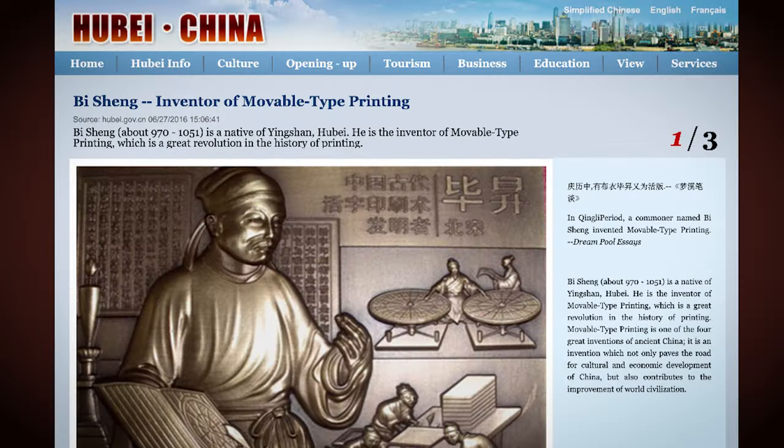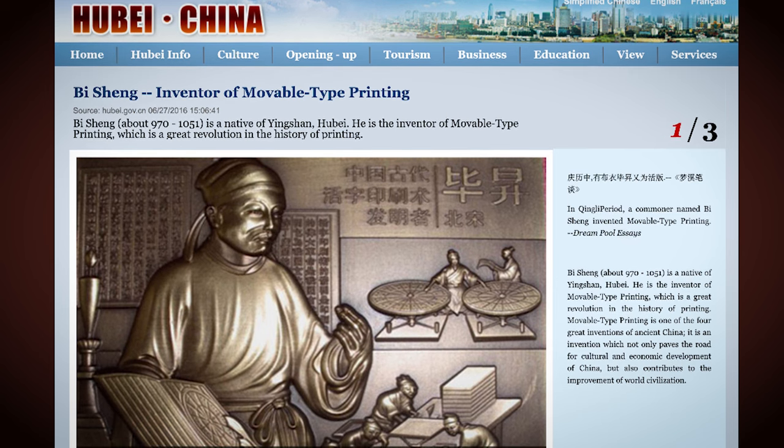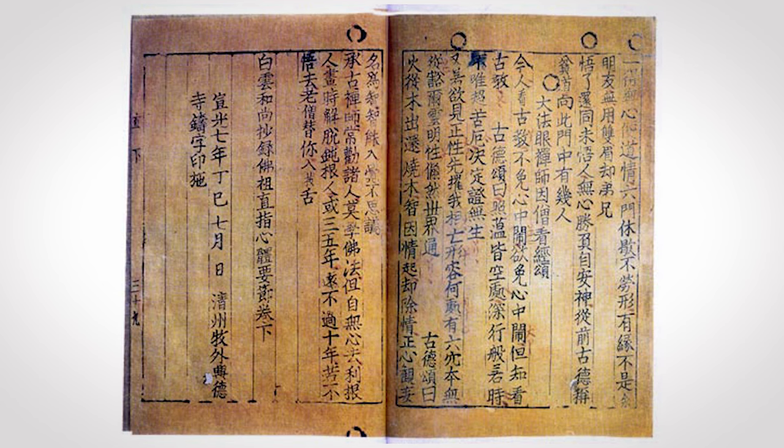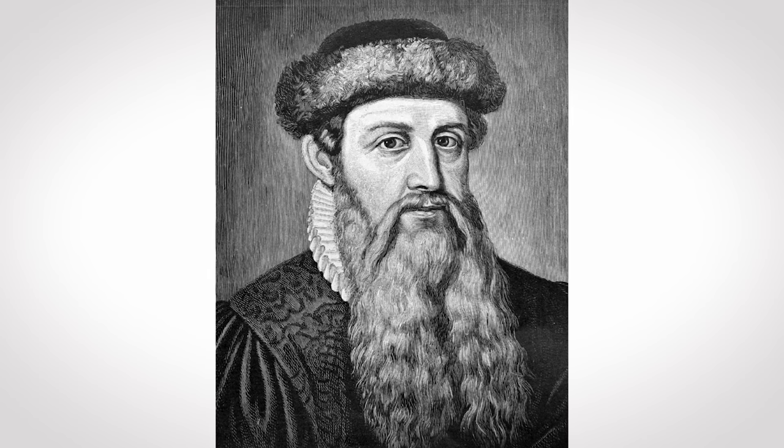Historic news technology — there's so much to choose from. There's the invention of movable type by B. Sheung in the Northern Song Dynasty around 1040, the first book printed with metallic type in Korea's Goryeo Dynasty in 1234, and then there's that Gutenberg guy in Europe in the 1400s, of course.